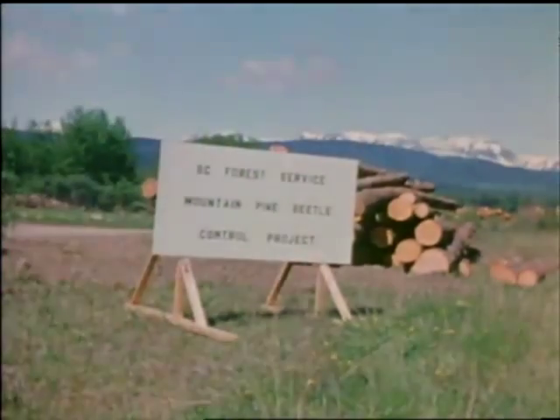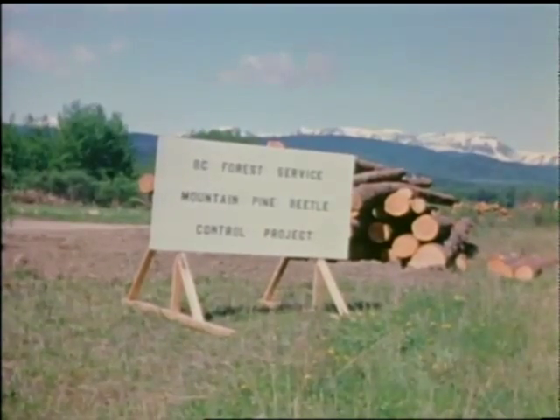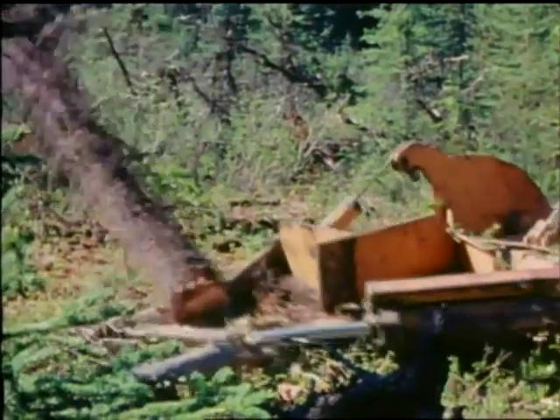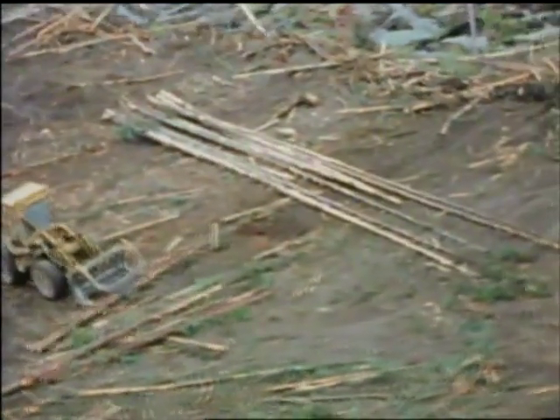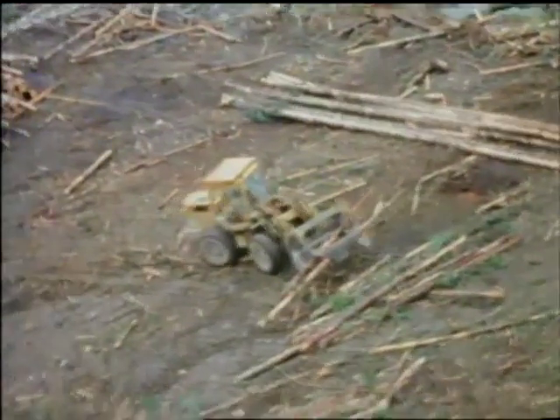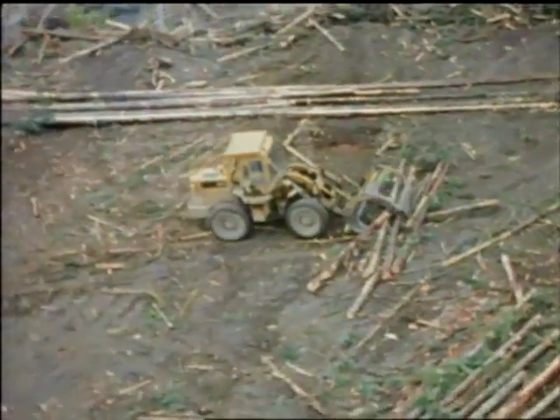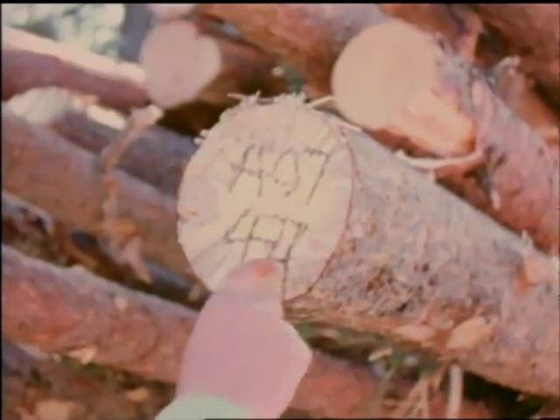To protect our northern pine forests, the Prince Rupert Forest District undertook a three-year program to control expanding beetle populations and to evaluate various forest management choices, both for sanitation harvesting of heavily infested areas and strategic logging in areas designated for control.